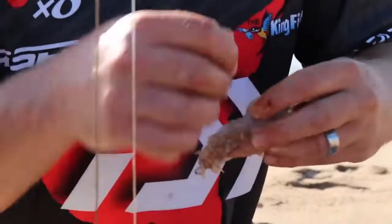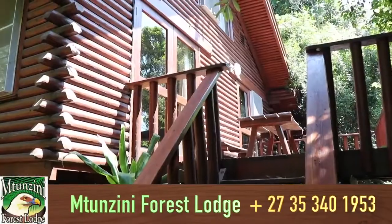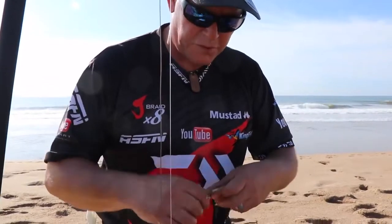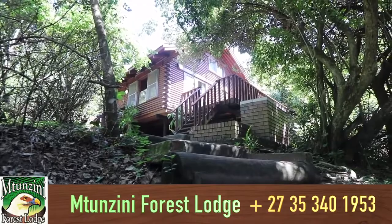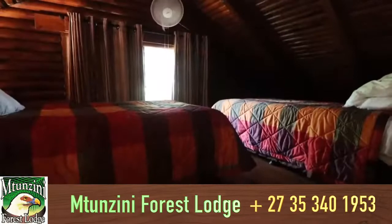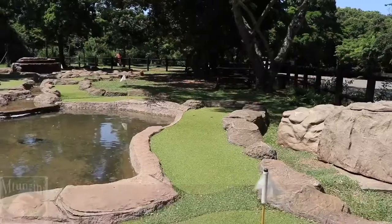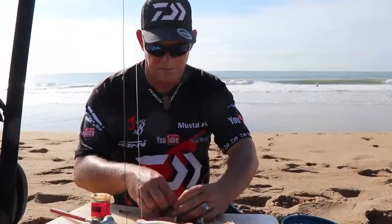Going to be low tide in about an hour. We had a good sleep at the Forest Lodge — Tunzini Forest Lodge. Still the most central, nicest accommodation in this area for fishing. From Zini all the way up to Tugela and even running to Richards Bay, you're so nicely central. One of the key factors is the safety aspect — always feel safe there, you can even fish at night all by yourself on the beach.